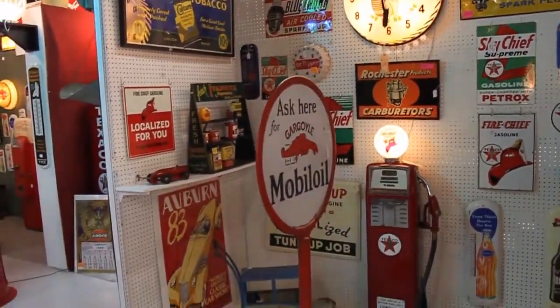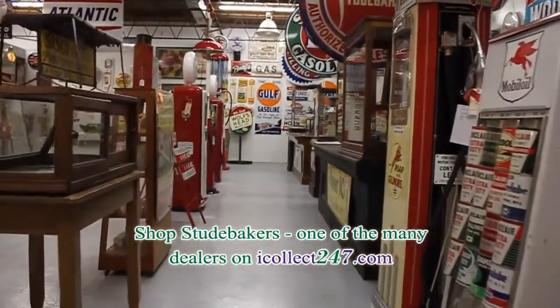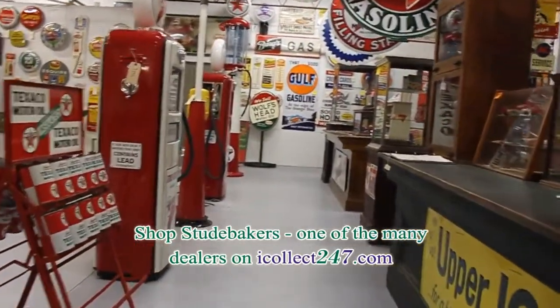Studebaker's is located on the eastern shore of Virginia, an hour north of Norfolk, Virginia, and only three and a half hours southeast of Washington, D.C.